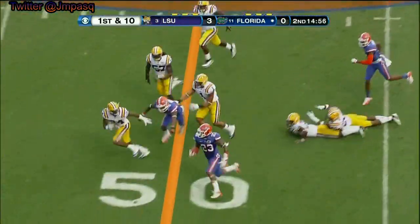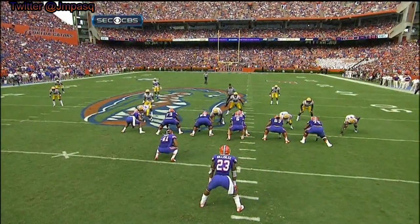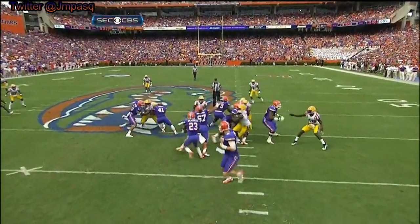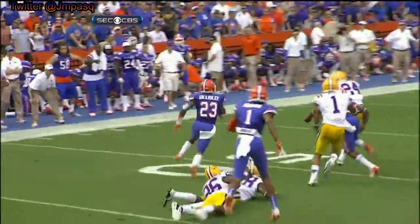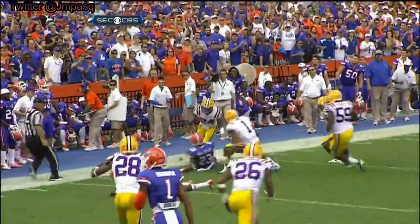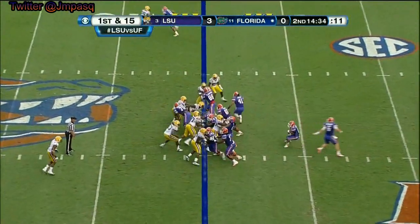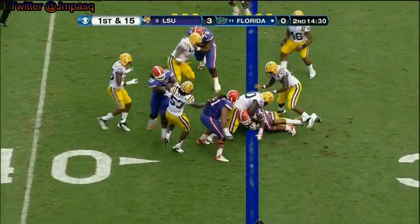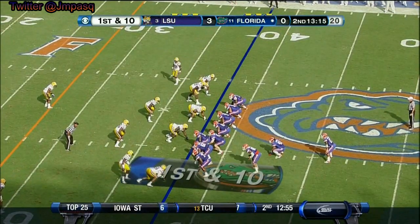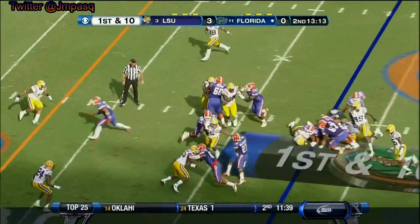Gilleslie, first down. Gilleslie is showing you the difference from what this year's team is — running the ball downhill. Gilleslie at the point of attack, bouncing outside and making the play. Gilleslie can come to his left. That's a shot. Here we go with Gilleslie.